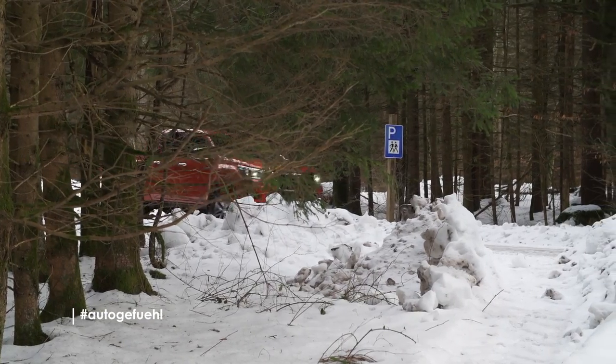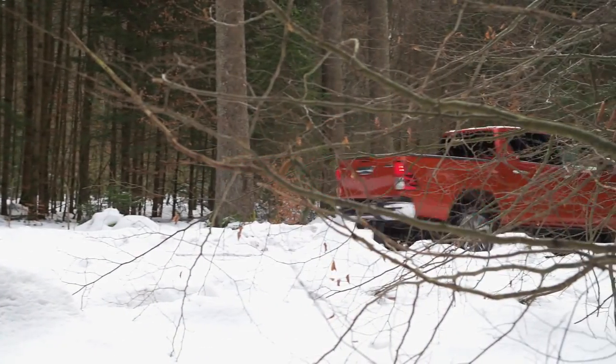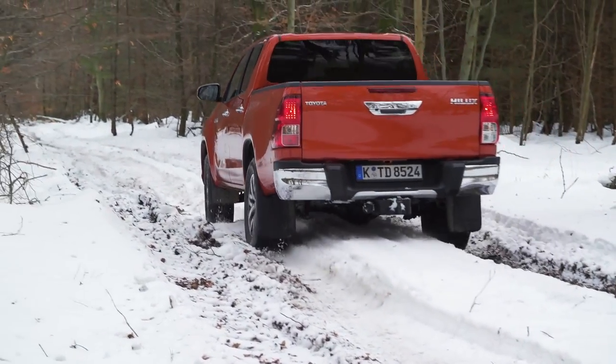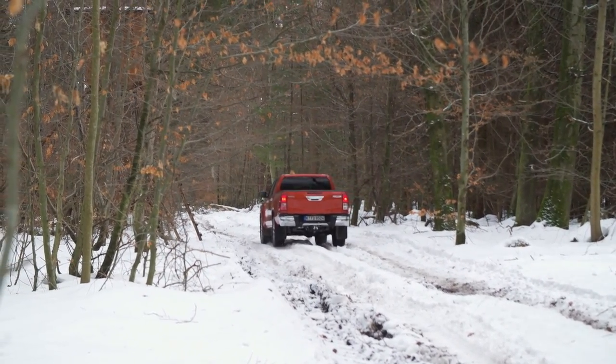I last owned one of these in 2000, and I put 74,000 miles on that in one year. What do I remember from that experience? Well, mostly that the car made absolutely no sense back then to drive on the road. But once you took it into a field, well, then things really started to change.